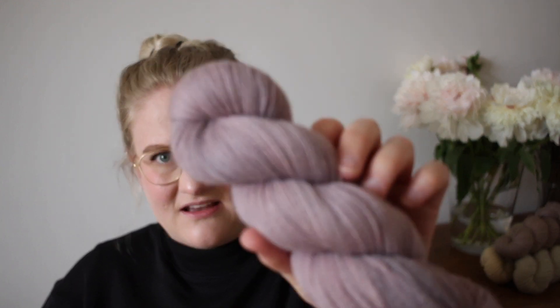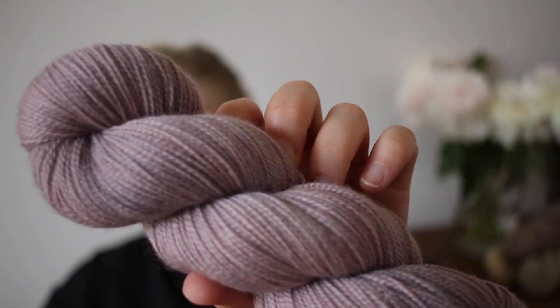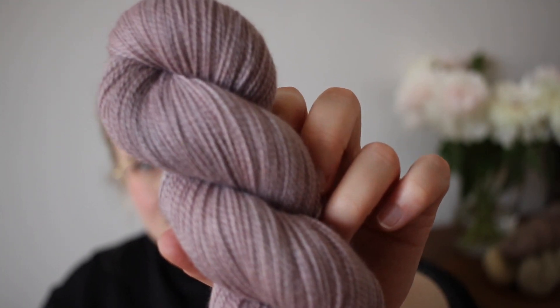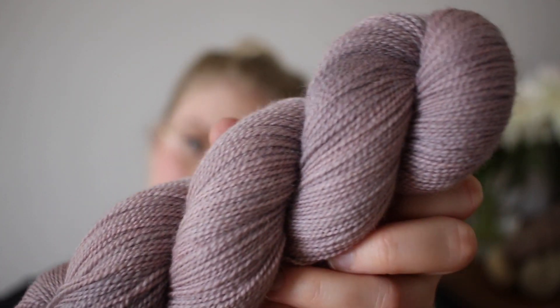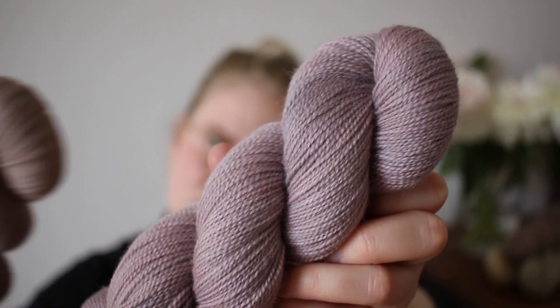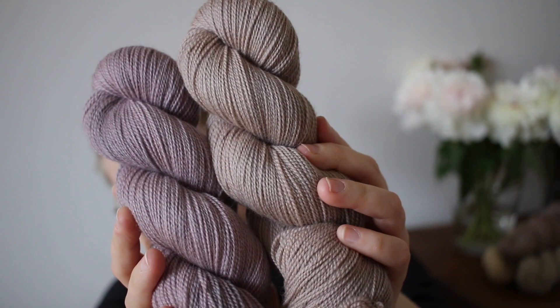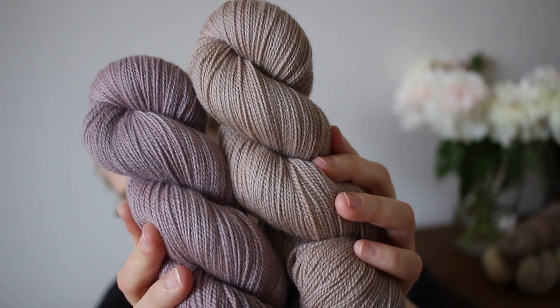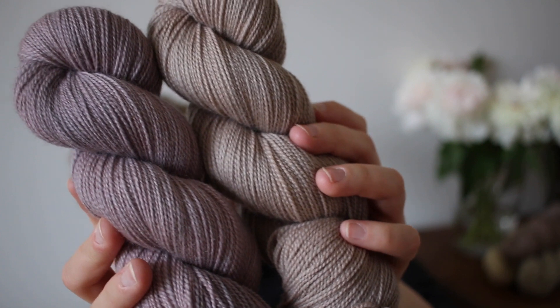This is our colorway Lavender — it's just a light purple, also very spring-like. I always like to show this one in comparison to Shell, because some people ask about the difference between the two. The Lavender is quite a bit more purple than Shell; Shell is a lot more neutral than Lavender.